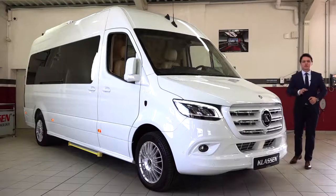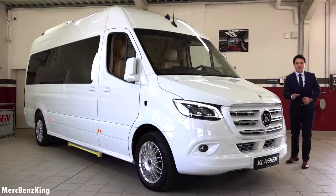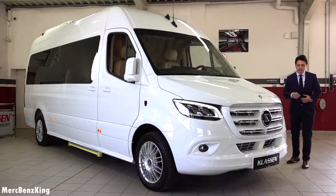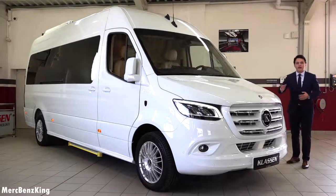Hello guys, welcome to Merch Benz King. This is the King's van by Klassen. It is based on the Mercedes-Benz Sprinter 2020, the newest facelift. In this video I will show you the complete exterior and interior, and we will have a look at the luxurious details inside.